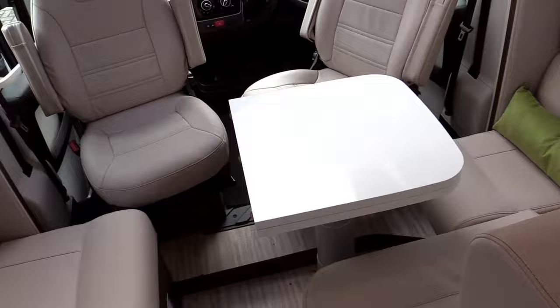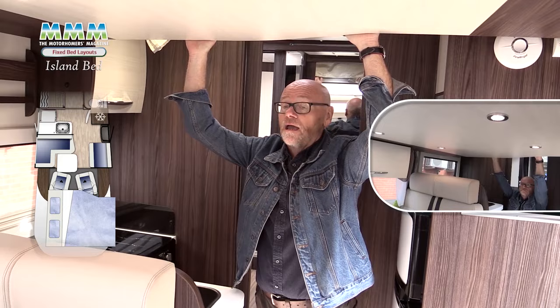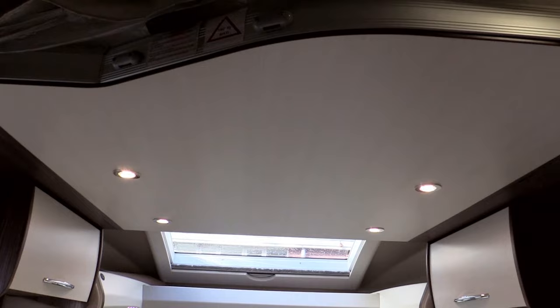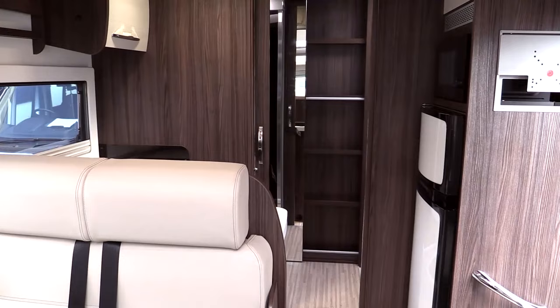But this van has a hidden secret. Above us we've got yet another double bed that drops down. You won't always find this with the island bed layout but you'll find it in many. This bed is quite common in modern low profiles and it's not exclusive to the island bed layout, but it remains tucked up against the ceiling and pulls down to make a nice comfortable double bed whenever you need it.